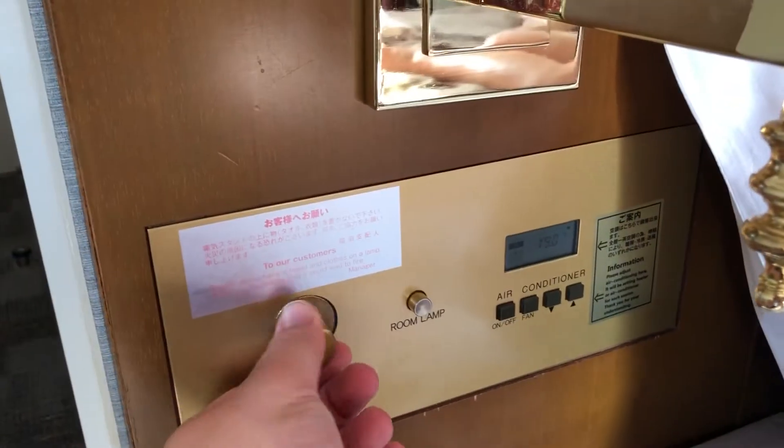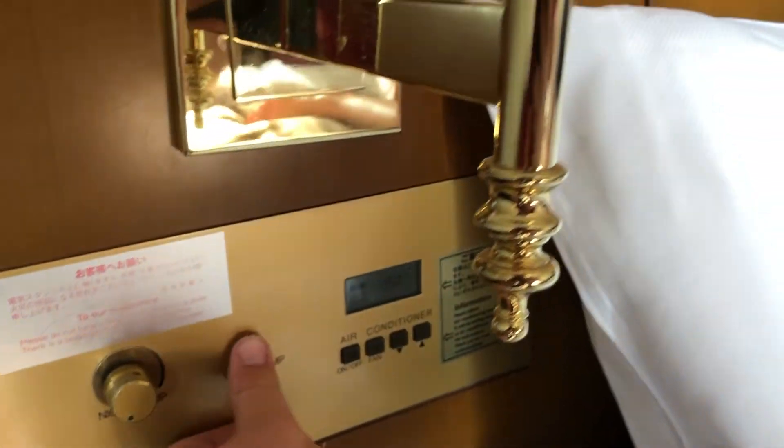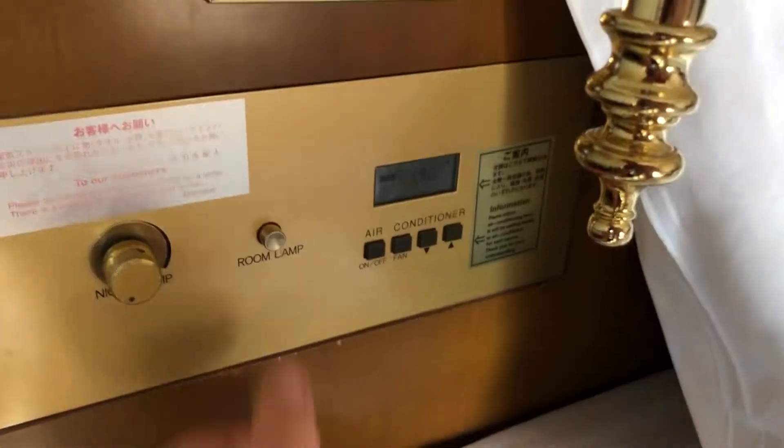You've got a clock there — an old clock — a little lamp light, your room light switch, and an air conditioner that seems to be working.